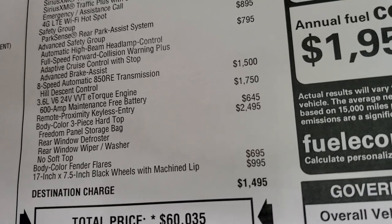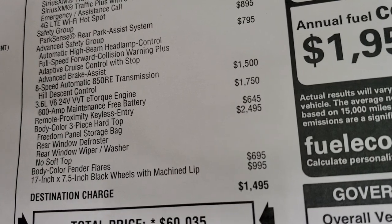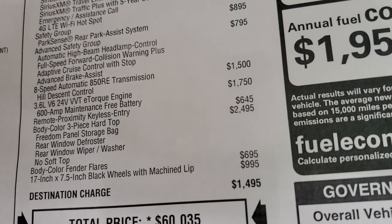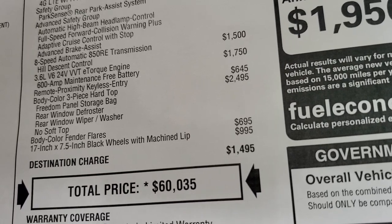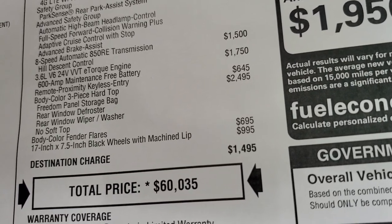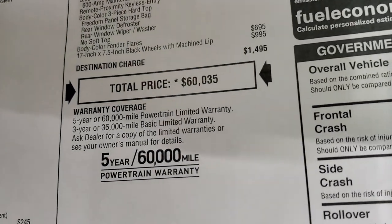Remote keyless proximity entry is $645 — that's the enter and go system. The color match hardtop is $2,495, the body color fender flares are $695, and the special rims are $995. Total MSRP on this Wrangler is $60,035.